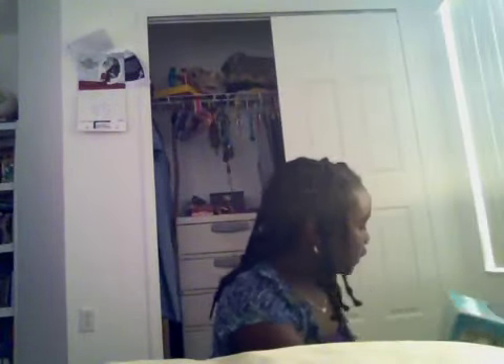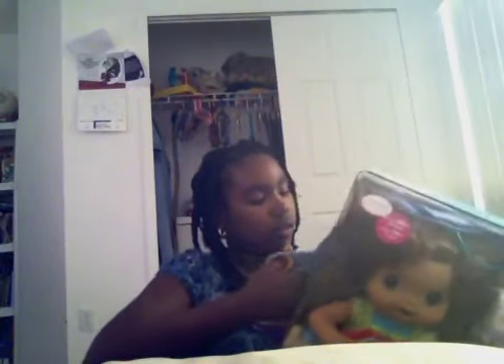My aunt came and one of the presents she got me was this Baby Alive doll. I'm gonna wait to open the other one for Christmas, so I got this one and I'm gonna open it. It's a Baby Alive doll and you can feed it and it really goes to the bathroom and stuff. It's really cool, I'm so excited, I can't wait for Christmas!